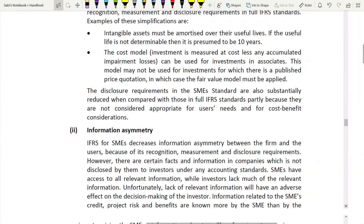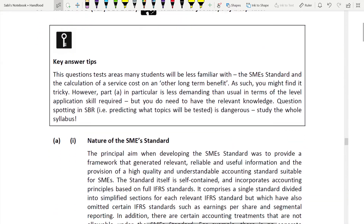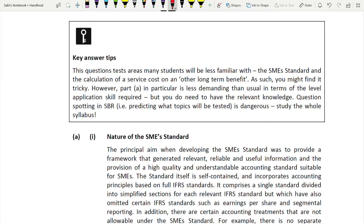Looking at the answer tips: SME is not a standard that is regularly asked - it's a less familiar topic, so make sure you're familiar with it. I have covered this in my SBR lectures. Part A is less demanding than usual in terms of application skill, but you do need the relevant knowledge of SME. The answer tip says: don't spot questions - study the whole syllabus!